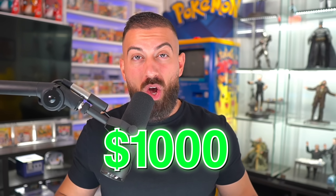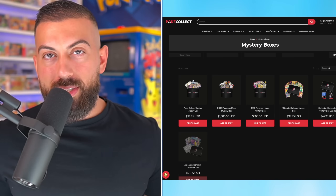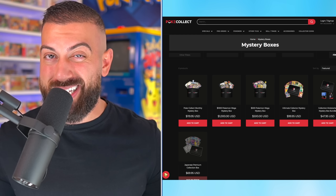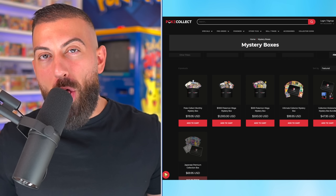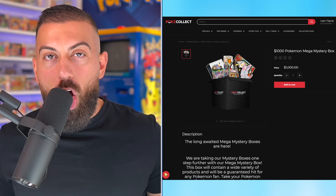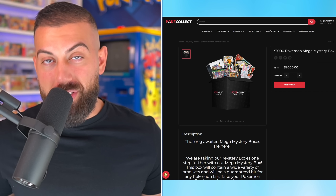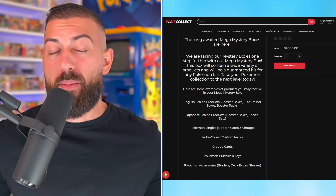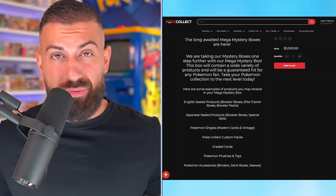Pokemon mystery boxes — sometimes they're amazing and sometimes they're really bad. Today we're going to see just how lucky we get because I purchased a random $1,000 mystery box off a website I've never even heard of before. It's called Poke-Collect and they sell all kinds of things including Pokemon mystery boxes. They start around $50 and go all the way up to $1,000, so we have to go for the $1,000 box. It looks like there's a lot of different things we can get including graded cards, sealed products, and a bunch of other goodies.